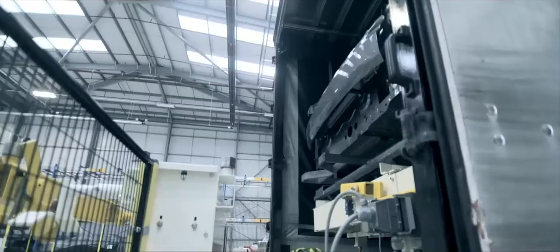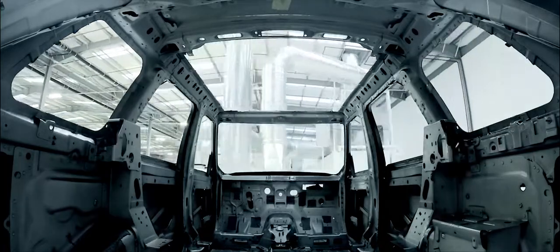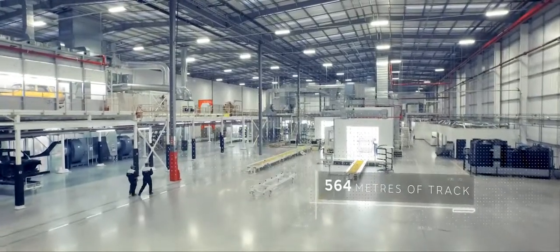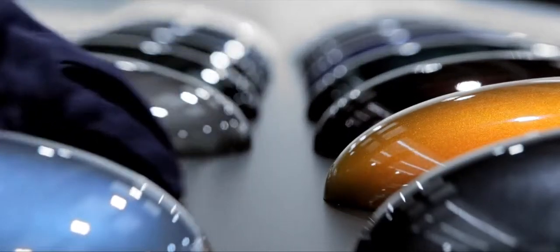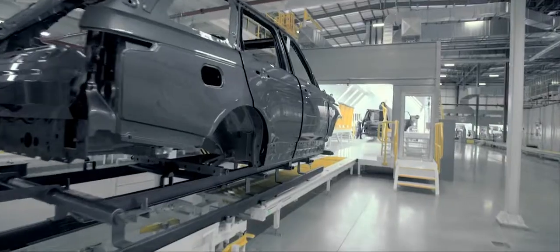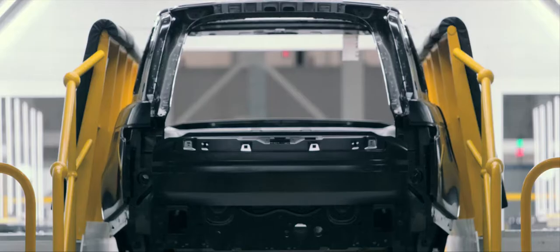At Special Vehicle Operations, our state-of-the-art paint facility opens the doors on a world of unlimited color and choice. With a diverse range of specialist technical finishes, along with an almost infinite capability to match any color, the SVO Technical Center offers the ultimate in personalization.